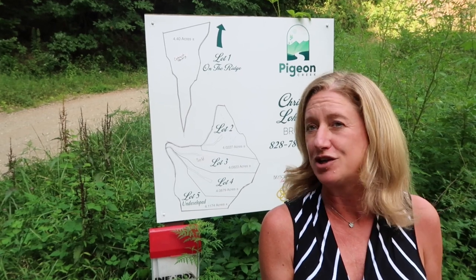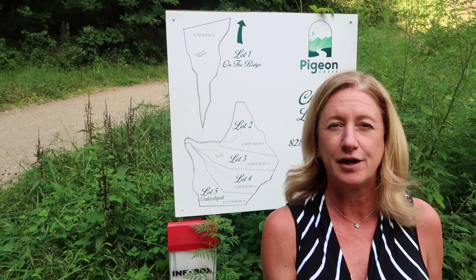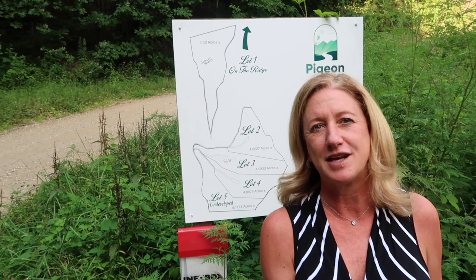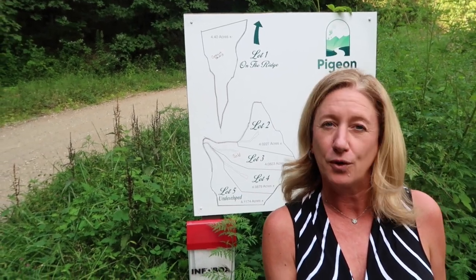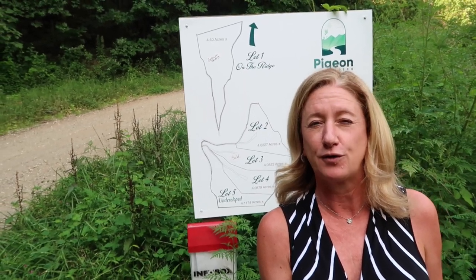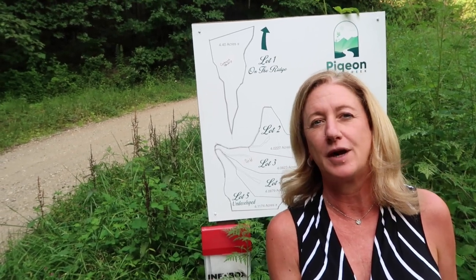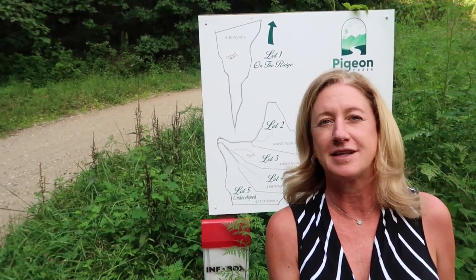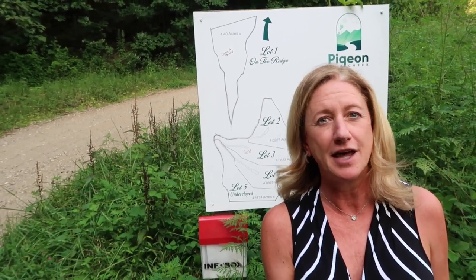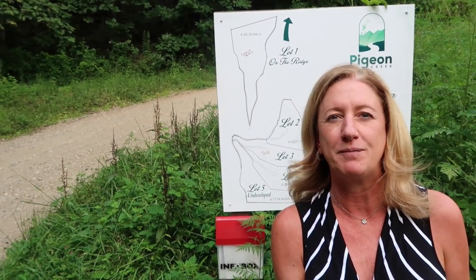I just went under contract on lot 1 and sold lot 3, but I do have a little over 4 acres on lot 2, which is $79,000 and has a beautiful mountain view. I also have lot 4, which has a beautiful mountain view and a creek, a little over 4 acres for $89,000, and lot 5, which is also a little over 4 acres wooded lot asking $35,000. The nice thing about lots 4 and 5 is you can buy them together and have a little over 8 acres — just a beautiful mountain lot for you.